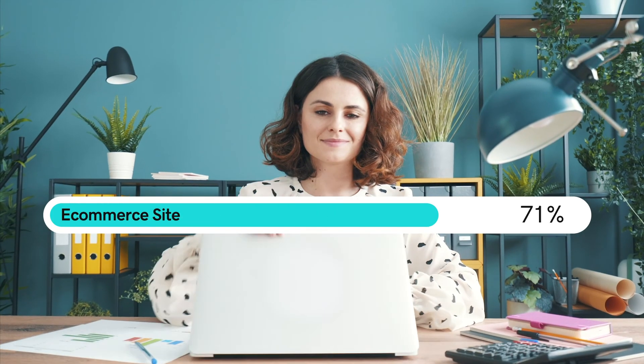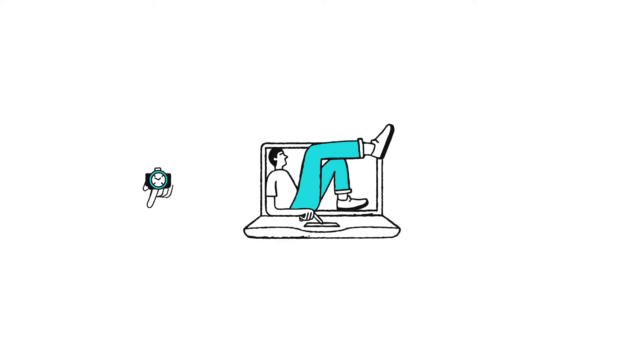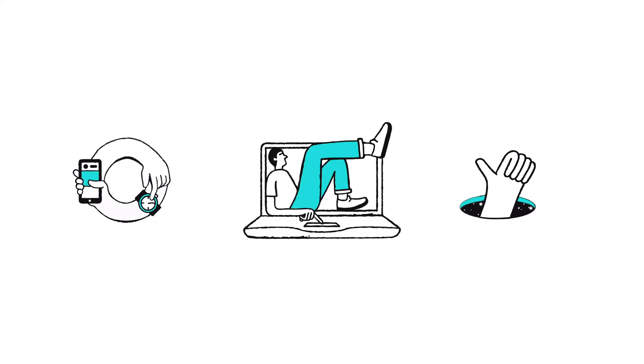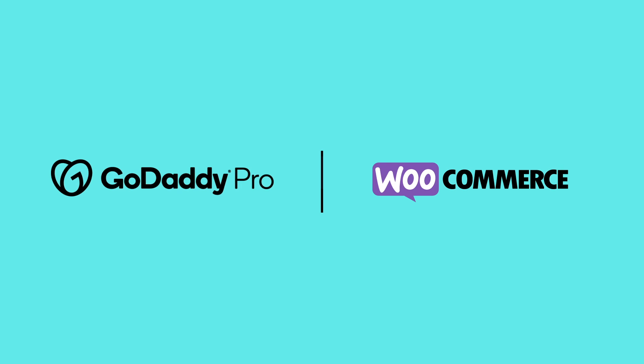So there you have it — everything you need to quickly set up your clients with a professional-looking, e-commerce friendly WordPress site. Get them selling now with GoDaddy WordPress e-commerce hosting.